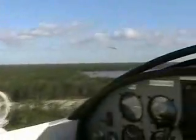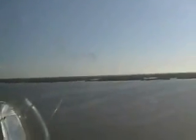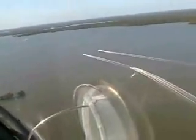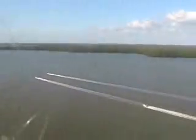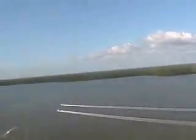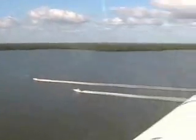Goodbye, Everglades City. Looks like a great place for building. And here we're going northbound, along the edge of Florida, heading up to Marco Island. Here are some boats, and they're moving along pretty quick. We'll swoop down and say hello.